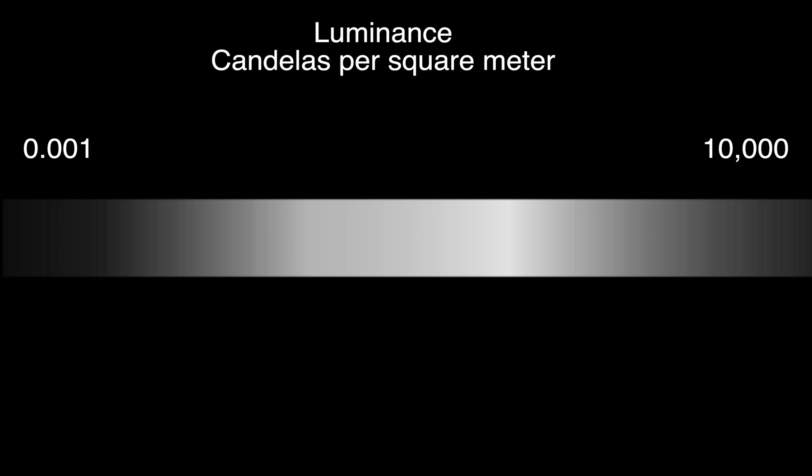Dynamic range is a range. It is the ratio between the darkest point and the lightest point of an image, and it's called high dynamic range because it's a higher, wider ratio.